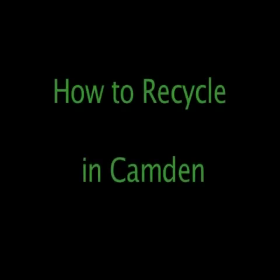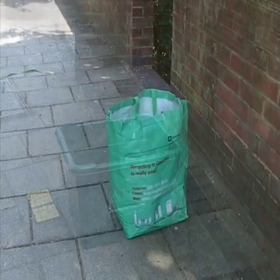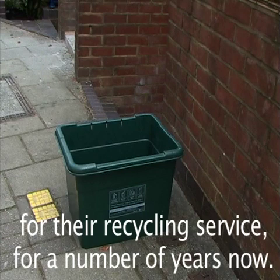How to recycle in Camden — using your green box and blue bag. Many of you will have this type of green box or this type of green bag that have both been used by Camden Council for their recycling service for a number of years now.